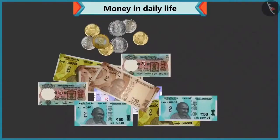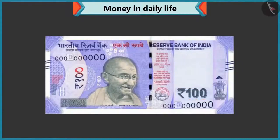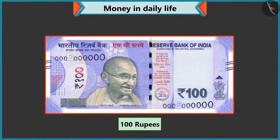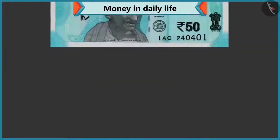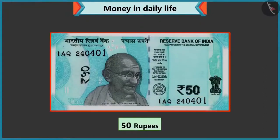Look, the value of every note and coin is written on it. There is a hundred written on this note, so this is a hundred rupee note. Okay. So fifty is written on this note — then it must be a fifty rupee note, isn't it?